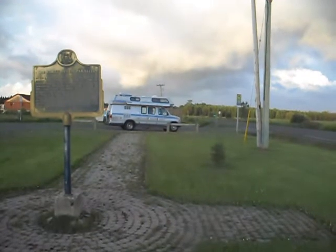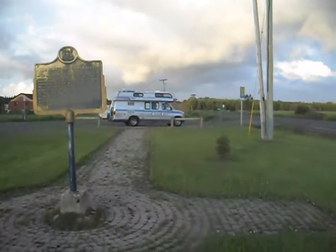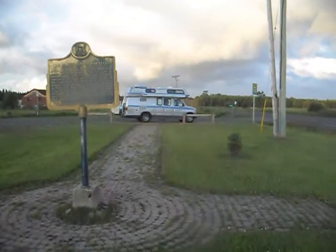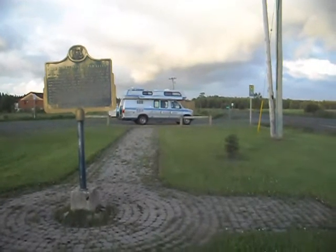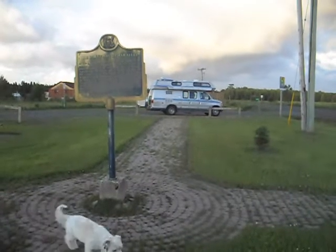We're in Ontario. Tonight we're going to stop at a monument to the 49th parallel — the line that separates most of Canada from the United States along the western states. But here in Ontario, there's still a couple hundred miles of Canada still south of us, so we're north of the United States line by a fair amount.